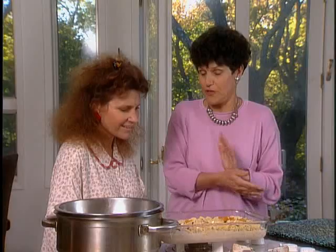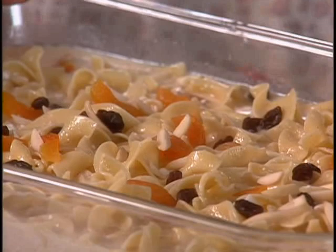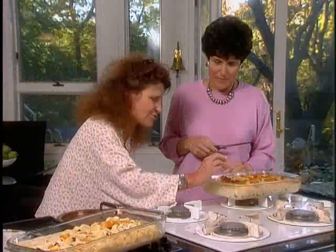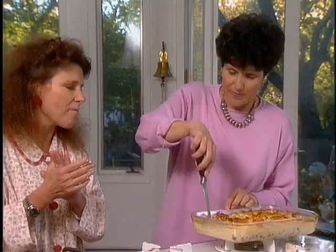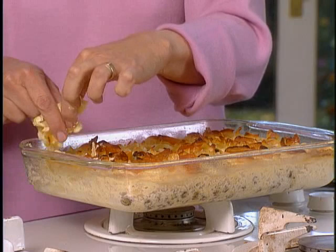You bake it at 350 for about 45 minutes to an hour until it cuts well. It's beautiful. Let's put it in the oven and then we'll taste it. Before you serve it, will you let me have one of the crispy noodles? Take it! It looks so good. That's what I was waiting for. Is that what you grew up with? The crispy noodle, right? It is so delicious. That is so delicious.